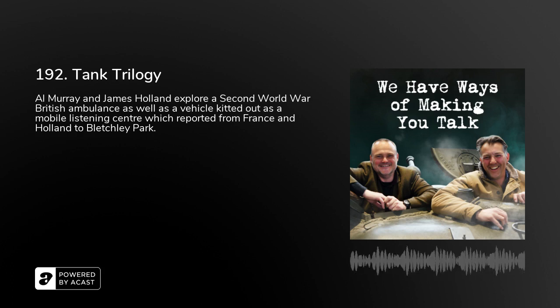Achtung, Achtung. Welcome to We Have Ways of Making You Talk. Yet again, James Holland and I are here in a treasure trove — a veritable Aladdin's cave of olive drab and dark green stuff. It's amazing. We're a bit blown away by all the tanks, and of course they're the sexy things and we get excited about those. But what I love about what Tobin's got here is just the range of British trucks.